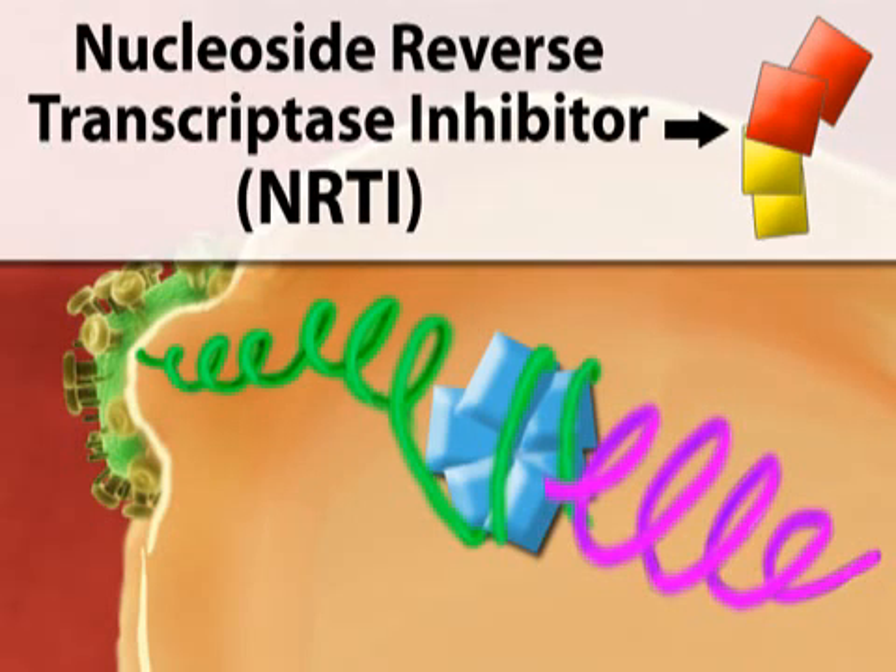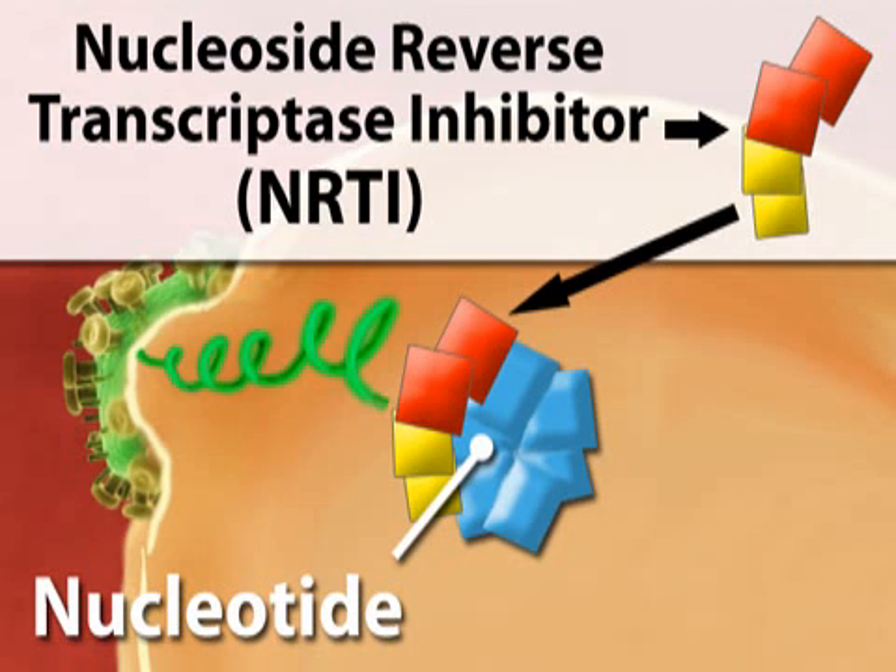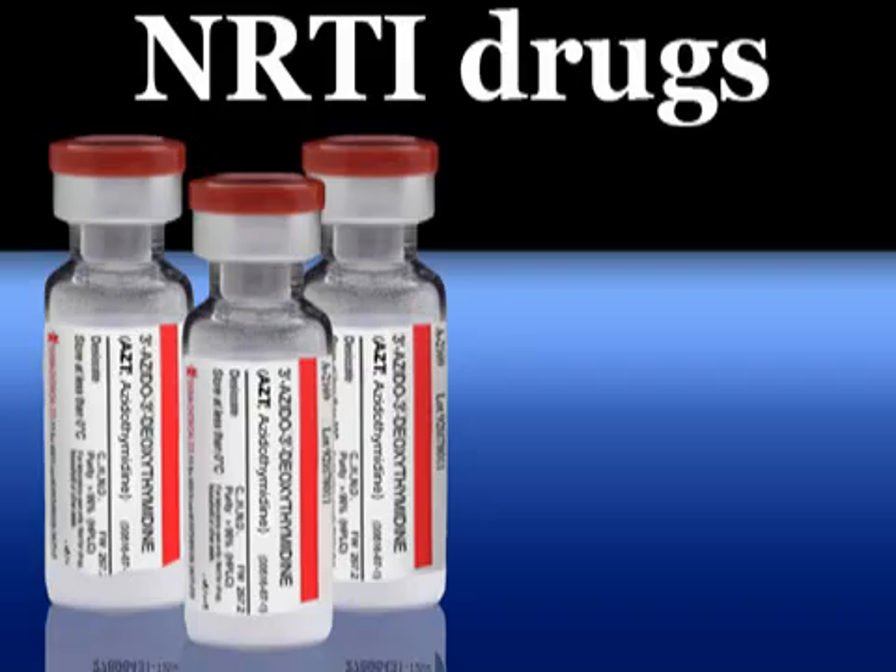Nucleoside reverse transcriptase inhibitors, or NRTIs, are one type of medication that stops this process by interfering with the nucleotides, or building blocks, that convert RNA to DNA. In this manner, the new DNA cannot be built, and a cell cannot produce more HIV. The first HIV drug, AZT, or Retrovir, is an NRTI medication.